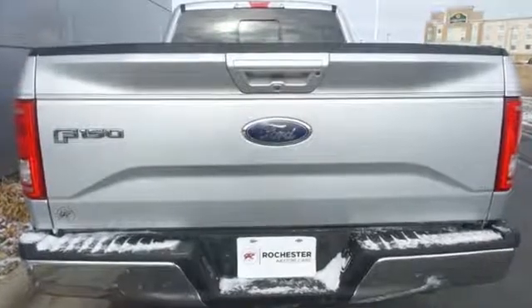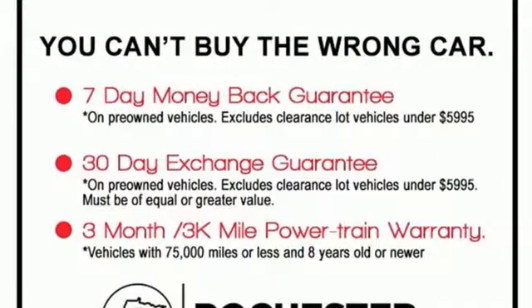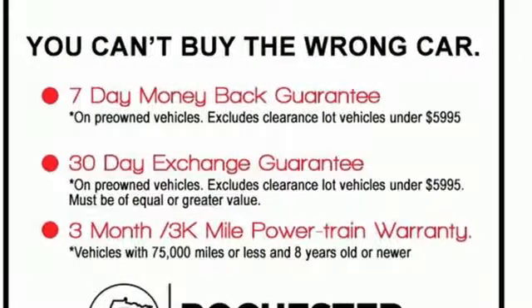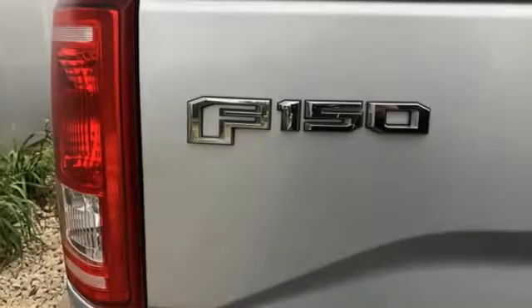External memory control, power heated mirrors, front heated and ventilated leather split bench seats, rear parking sensors, doors and push button start proximity key, dual zone climate control.